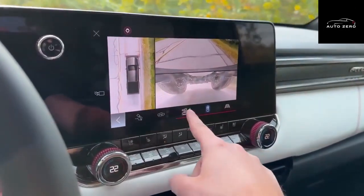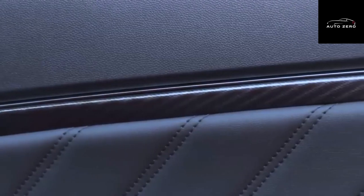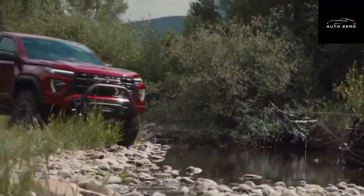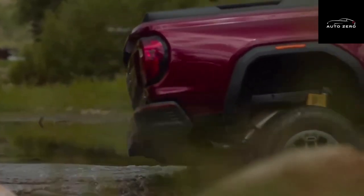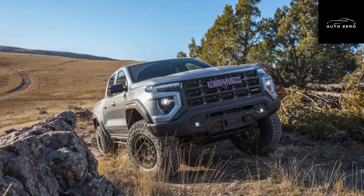Inside, the top-spec Canyon looks similar to its AEV counterpart, except it has AEV-branded floor mats and embroidered headrests. Every model also has a digital instrument cluster and an 11.3-inch touchscreen infotainment system. The latter includes wireless Apple CarPlay and Android Auto, as well as the new Ultifi software that allows over-the-air updates.